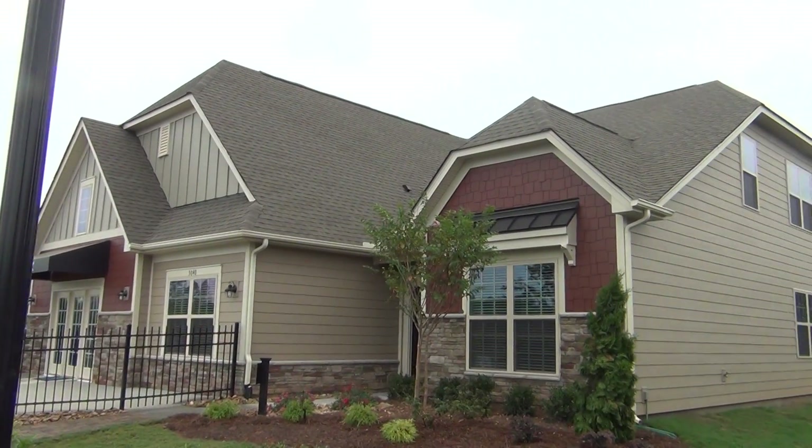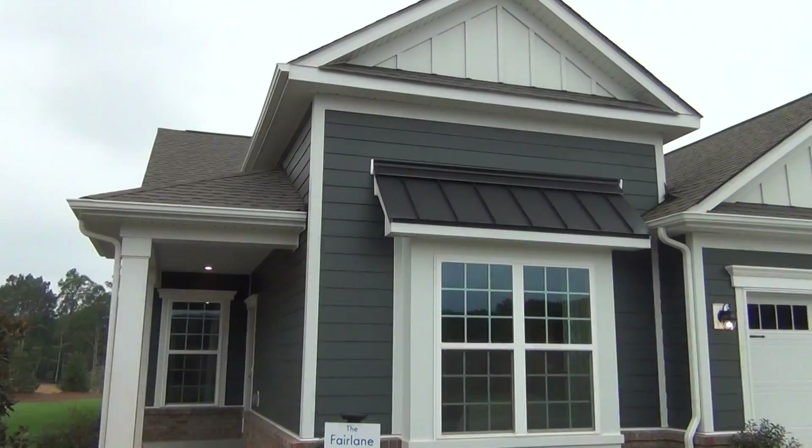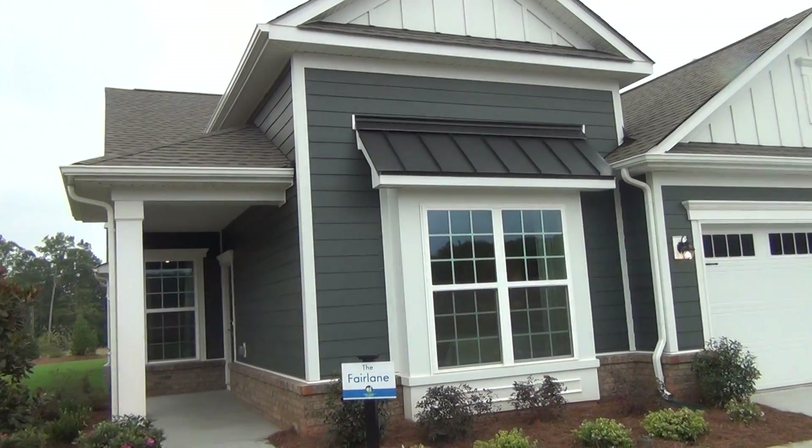This is Roger. I'm on location at Lennar Treetops, the model village. Is this good looking product or what?